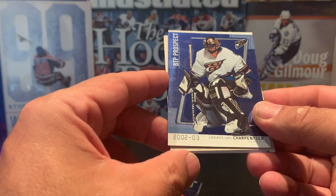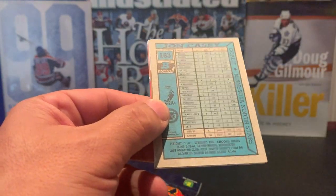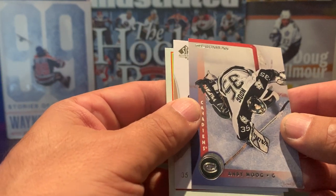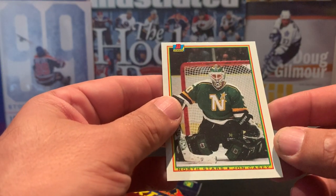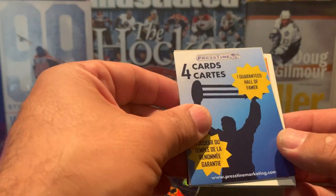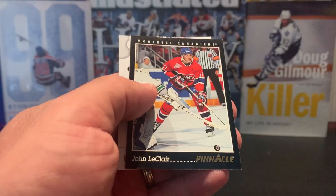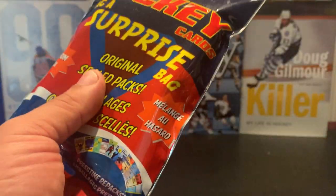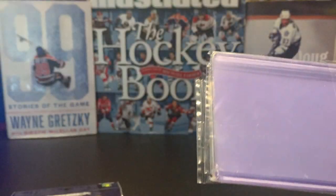In the goalie pack, we've got a Sebastian Carpentier 2002-2003 BTP prospect — don't believe he did anything in the NHL. Here we have Andy Moog, great with the Dallas Stars, Edmonton Oilers, and Boston Bruins. A G.S. Giger with the Anaheim Ducks from SP Authentic, and a John Casey of the North Stars in an old Bowman card. Last, the hall of famer pack has Bernie Federko — that's the hall of famer — Joe Rieke, John Leclair, and Brett Pesce.